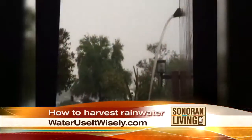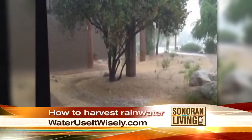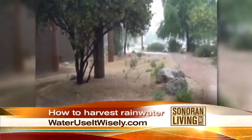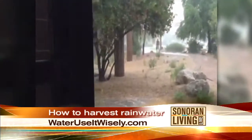Rainwater falls on our roof and we get about 600 gallons of potential rainwater that we can harvest off of a thousand square foot roof in a one inch storm. Wow. So there's a lot of potential to harvest rainwater, and that's why a lot of people are getting more and more interested in this ancient practice. It's actually been done for thousands of years in dry, arid desert places where we don't have a lot of rain, but when it rains, it really pours.